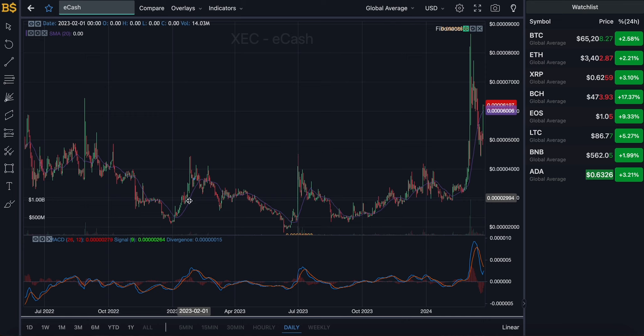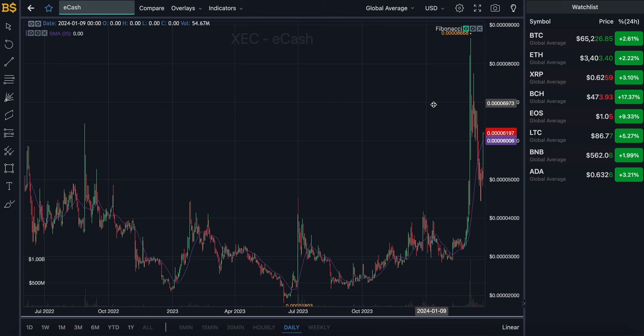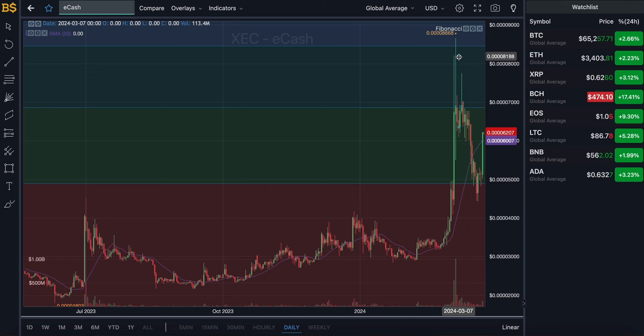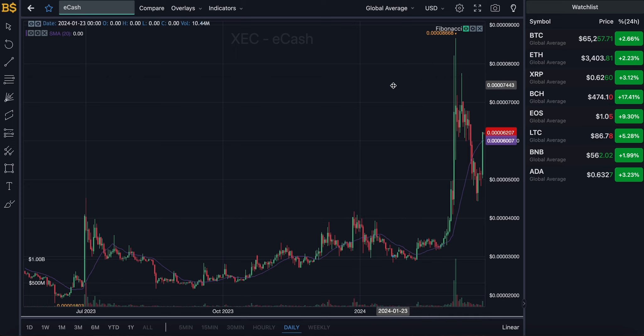Let's get rid of the MACD indicator and bring in the Fibonacci scale. We can see the price bounced back up from the resistance target earlier in the week, where it nearly dropped into the red zone, but it bounced back and is now trading in the green zone. I'm expecting it to pump up into the resistance level over the coming days and potentially break out into the dark green zone over the next week or two, and potentially even higher in April and May.